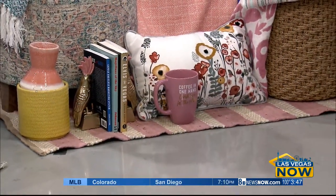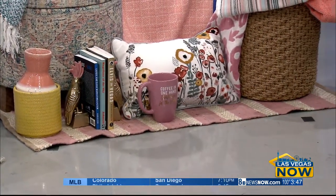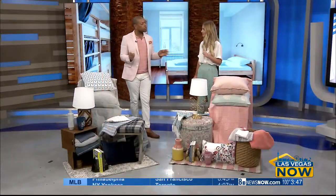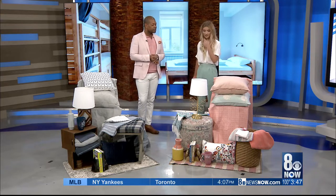You can even use an ottoman at home to put away things so they're not all over the place. This is all very budget friendly — a lot of this was found at HomeGoods and Target locally, so that's perfect.